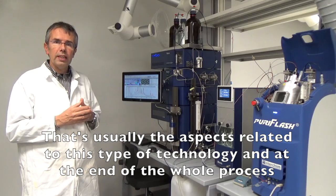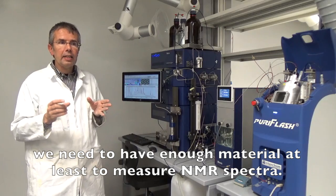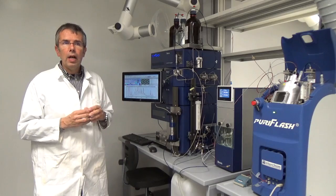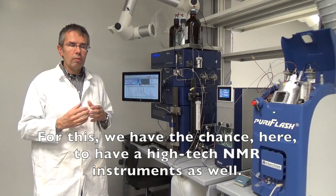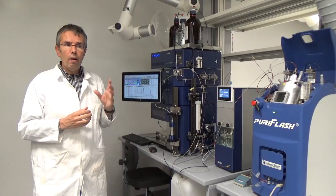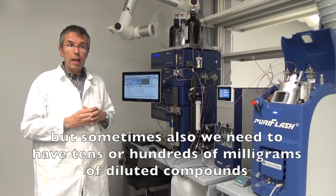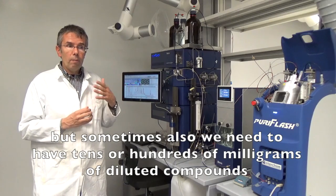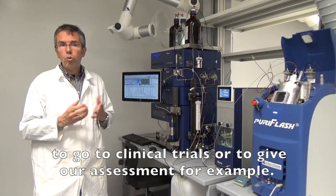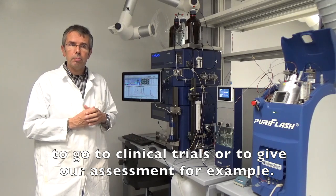At the end of the whole process, we need to have enough material to at least measure NMR spectra. We have the chance here to have a high-tech NMR instrument as well, and a few tens of micrograms are sufficient. But sometimes we also need to have tens or hundreds of milligrams of different compounds to go to clinical trials or for in vivo assessments.